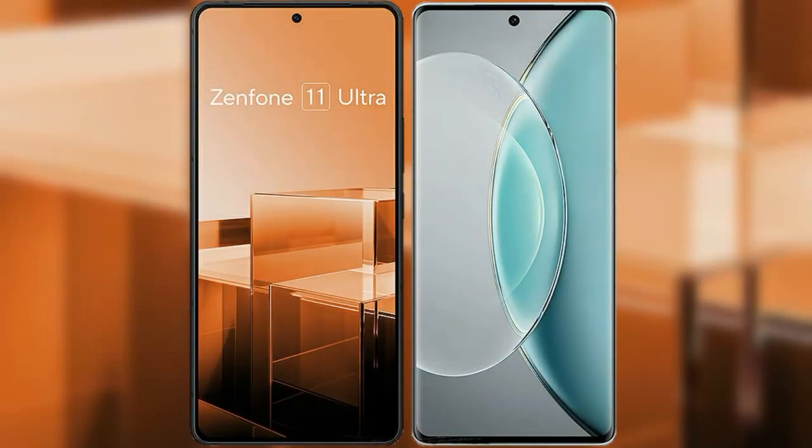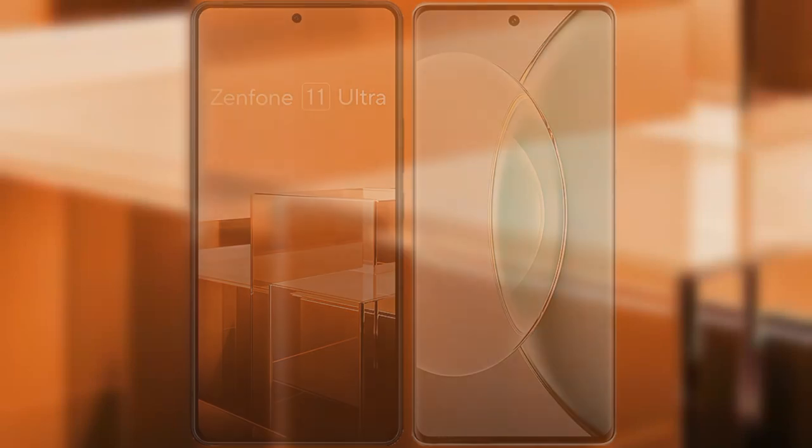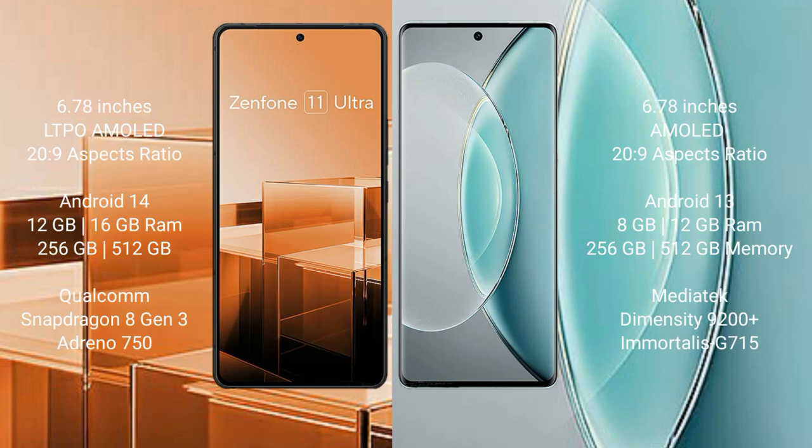I will compare the new Asus Zenfone 11 Ultra with Vivo X 90s. Asus Zenfone 11 Ultra comes with a 6.78-inch LTPO AMOLED display. Vivo X 90s also comes with a 6.78-inch AMOLED display.